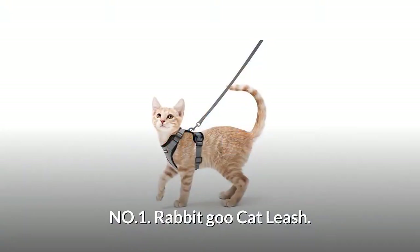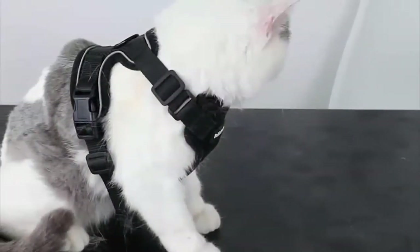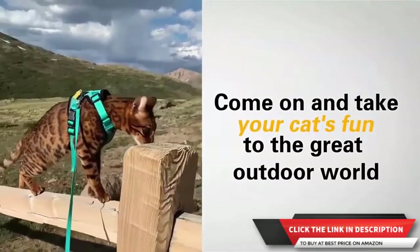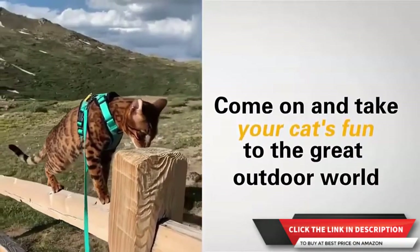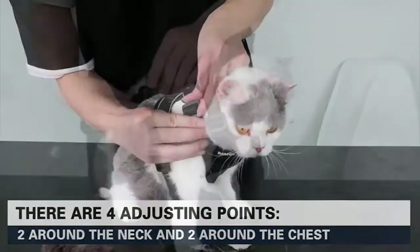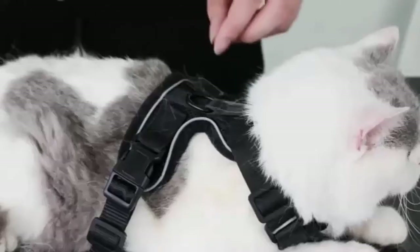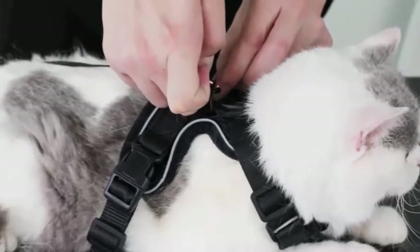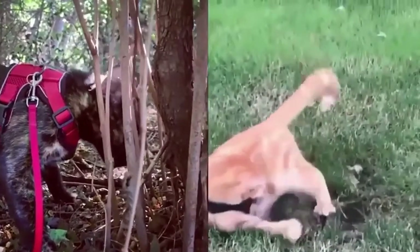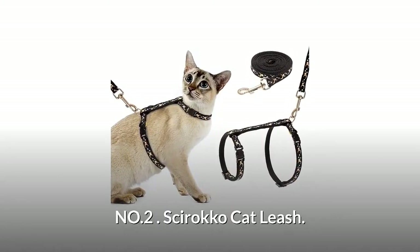Number one: Rabbit Goo Cat Leash. It keeps your cat cool with its breathable air mesh. It is soft and lightweight, suitable for daily walking, jogging, training, and any outdoor recreations. It features four adjusting straps which allow a just-right fit for your flexible cat. Both sides have a sturdy safety buckle for a more secured closure. You can attach the long sturdy nylon leash to the metal leash clip on the back. Its vest-style design can evenly distribute leash pressure across the chest and shoulder.